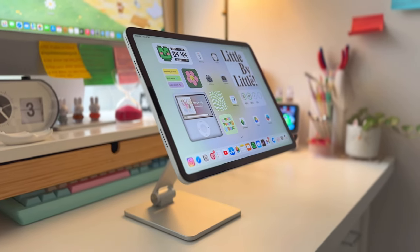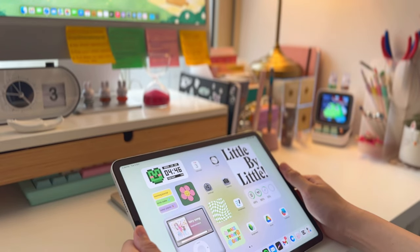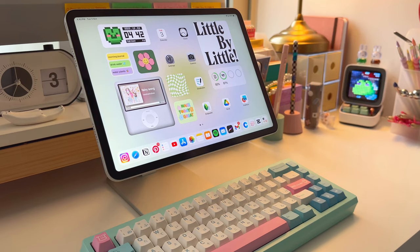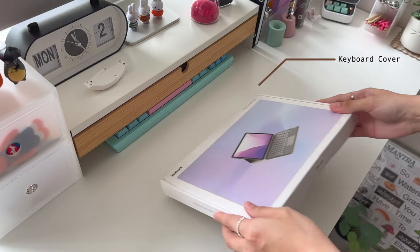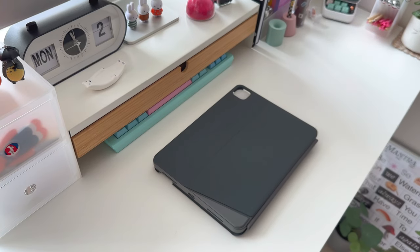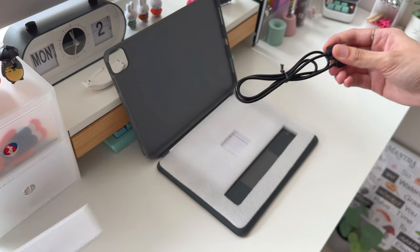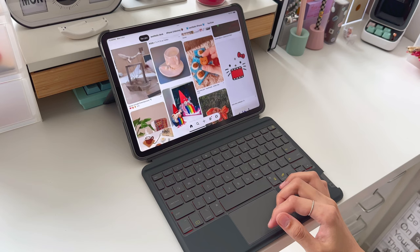Next, if you want to use your iPad as a second monitor or you just want to elevate your iPad setup, you can get this iPad magnetic stand. It's really helpful when I'm using my iPad to draw or take notes, but it's only convenient to use at home since the magnetic stand and the keyboard are pretty heavy to carry around. If you're planning to type a lot and use your iPad as a laptop like I do, I recommend getting a keyboard cover. This is a keyboard cover from Inatec which is way more affordable than the Apple Magic Keyboard. It's compatible with many iPad models and with the trackpad, it really feels like you're using an actual laptop.